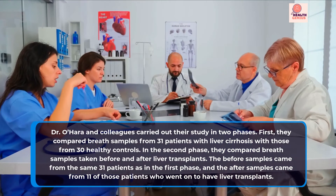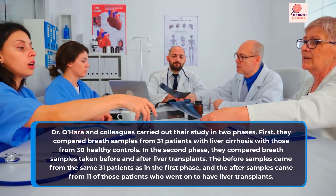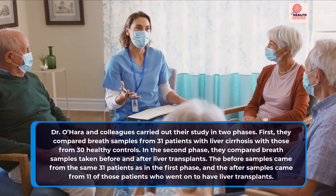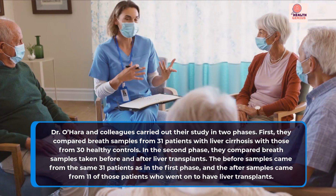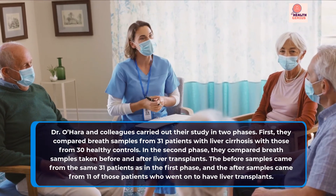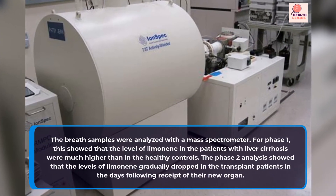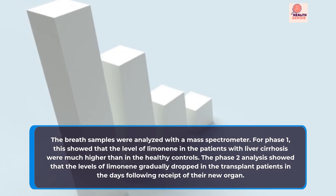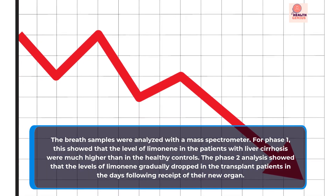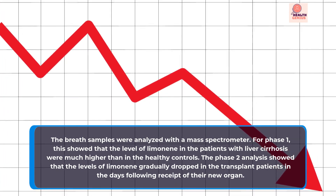Dr. O'Hara and colleagues carried out their study in two phases. First, they compared breath samples from 31 patients with liver cirrhosis with those from 30 healthy controls. In the second phase, they compared breath samples taken before and after liver transplants. The before samples came from the same 31 patients, and the after samples came from 11 of those patients who went on to have liver transplants. The breath samples were analyzed with a mass spectrometer. For phase 1, this showed that the level of limonene in the patients with liver cirrhosis was much higher than in the healthy controls. The phase 2 analysis showed that the levels of limonene gradually dropped in the transplant patients in the days following receipt of their new organ.